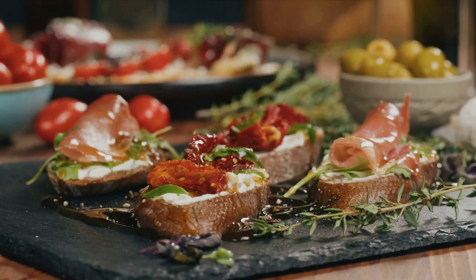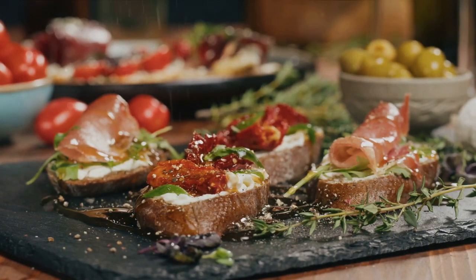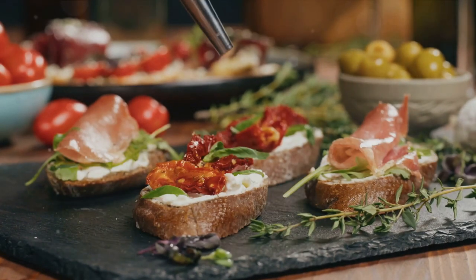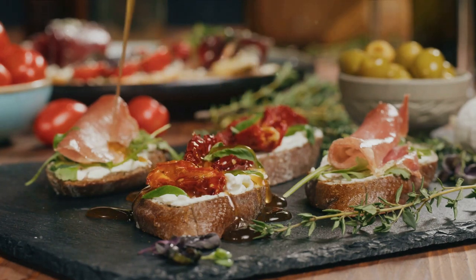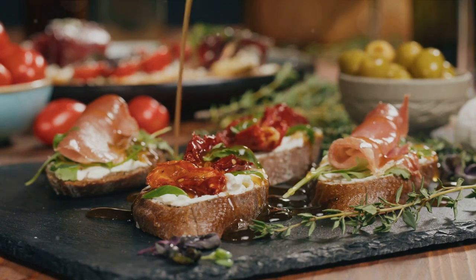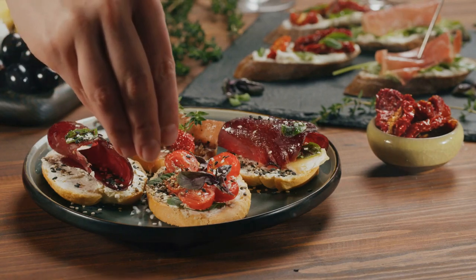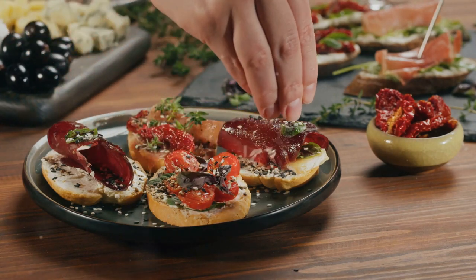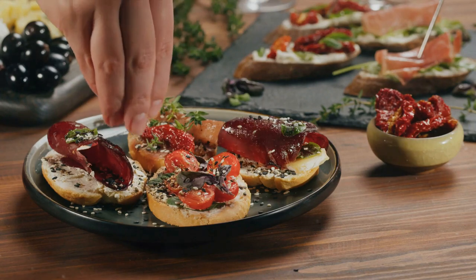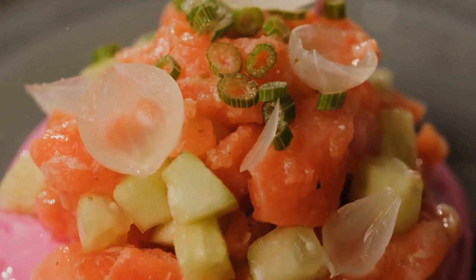End your day on a high note with these themed dinner ideas. First on our menu is Italian Night. Start with a classic bruschetta with ripe tomatoes, fresh basil, and a drizzle of extra virgin olive oil on crusty bread. For the main, how about a whole-grain spaghetti aglio e olio — simple but flavorful with garlic, chili flakes, and a generous glug of olive oil. Finish off with a bowl of mixed berries topped with a dollop of mascarpone. Italian Night is packed with antioxidants, heart-healthy fats, and fiber.